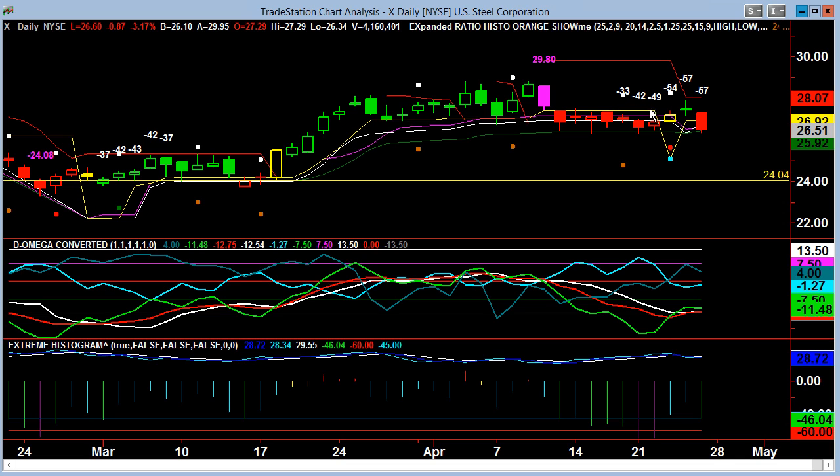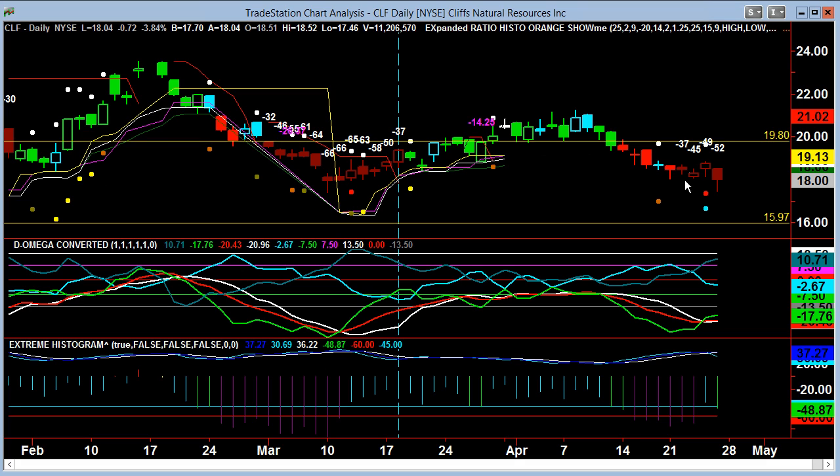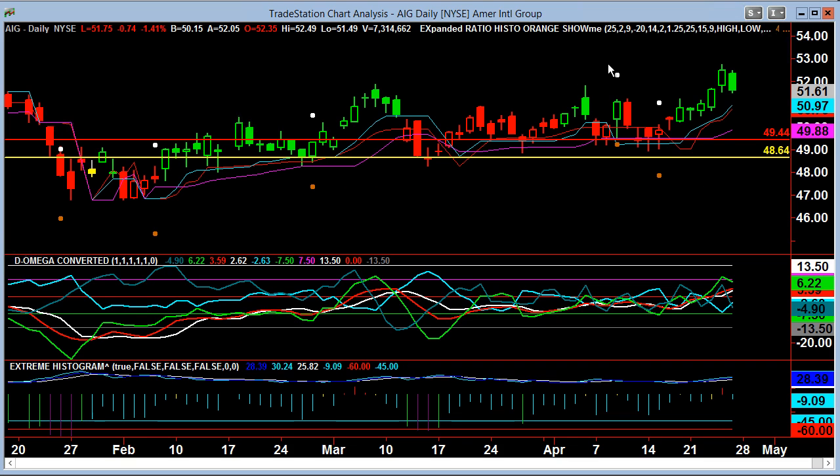We saw X was in the negative red. We were expecting that any pop was going to fail, and sure enough, the pop failed. CLF — we didn't like it because, again, it was in that deep red even though we had the little pop-up. This is why adding that section into the algorithm just brings that much more clarity to our overall situation.